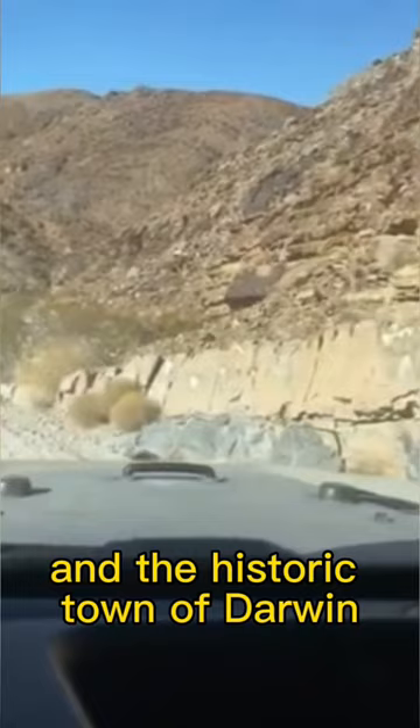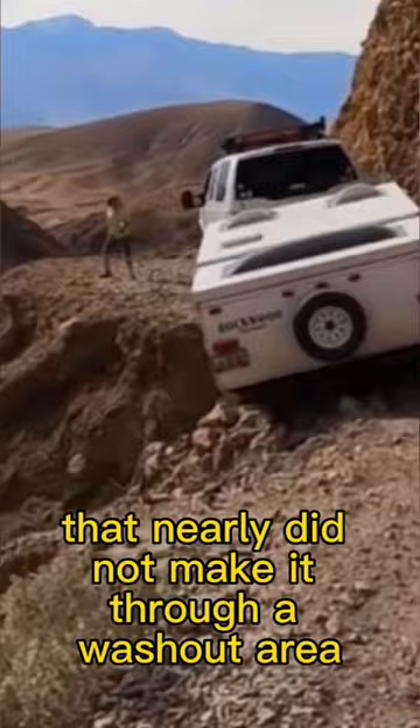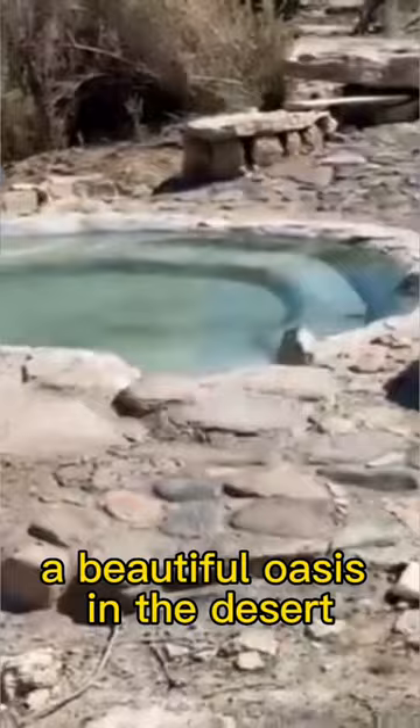We then travel into Saline Valley and camp along Lippincott Road, where we come across a group pulling a trailer that nearly did not make it through a washout area. We finally end up at Saline Valley Warm Springs Campground, a beautiful oasis in the desert where clothing is optional and the hot springs are super inviting.